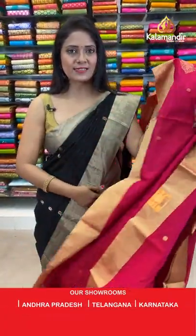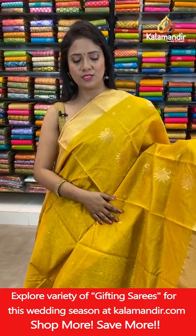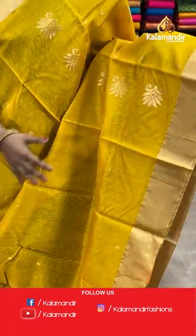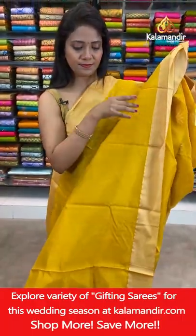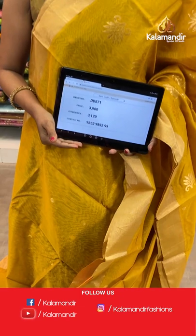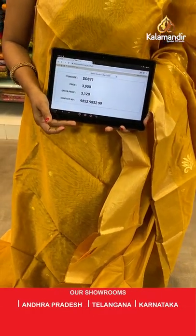Next saree — a very lovely mustard yellow color saree with gold combination, looking so bright. All over body floral bitties. Gold zari border, medium border. Self plain blouse with border. Saree code DD871, actual price ₹3900, after 20% discount it's ₹3120.